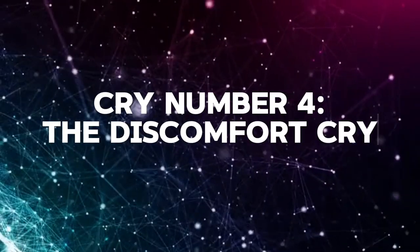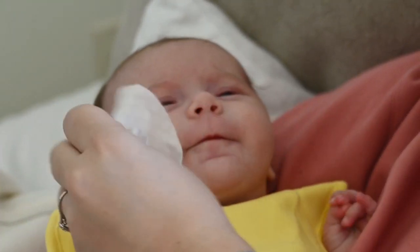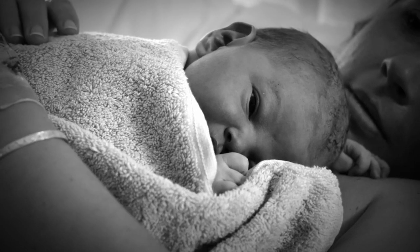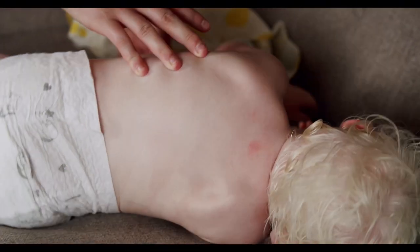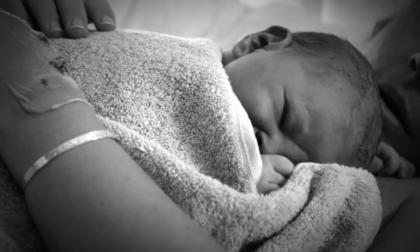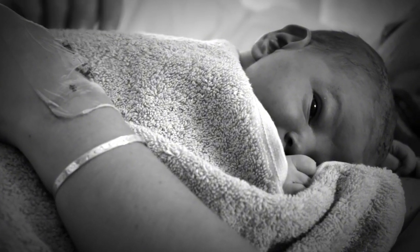Cry number four: the discomfort cry. This one is more fussy and irritable, like eh, eh, eh. It's often due to a filled-up diaper that is causing discomfort, or your baby just wants a change in position. Make sure your baby is comfortable, dry and dressed appropriately for the weather. Sometimes just changing their position or giving them a little tummy time can make a huge difference.